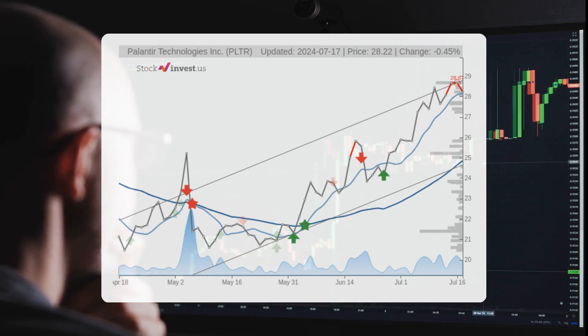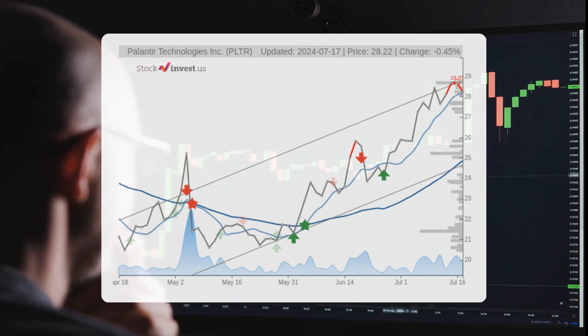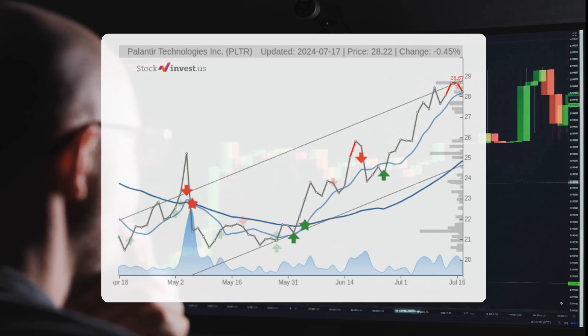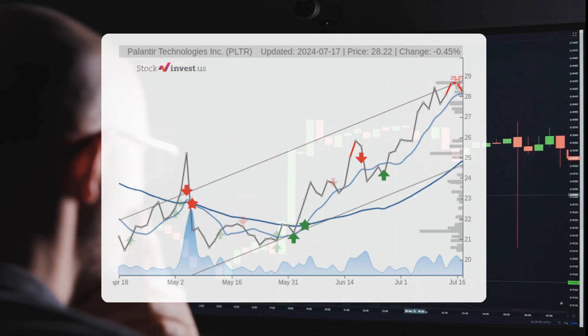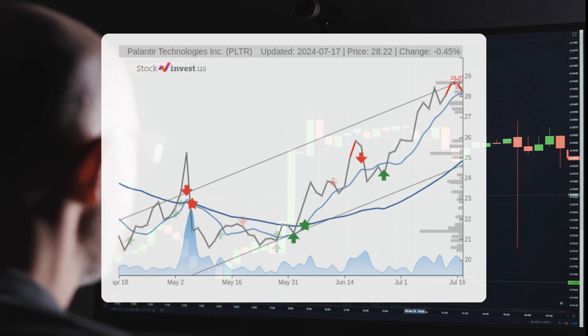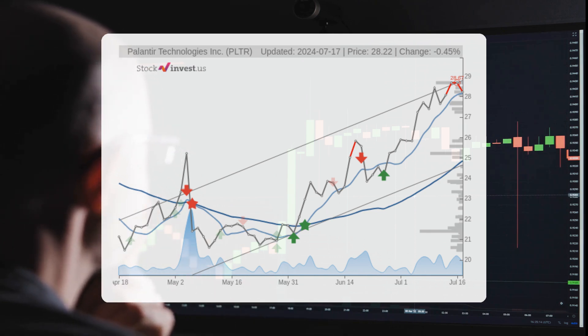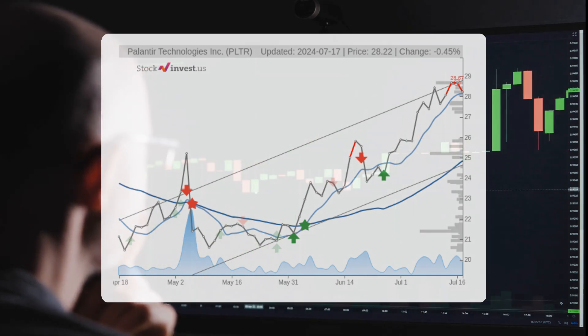The three-month trend shows a possible return between 14.62 and 33.86 percent. As for the 12-month trend, it suggests a 59.76 percent change over the next 12 months, with a potential return between 18.95 and 62.55 percent. This translates to a price range of $33.57 to $45.87 after a year.